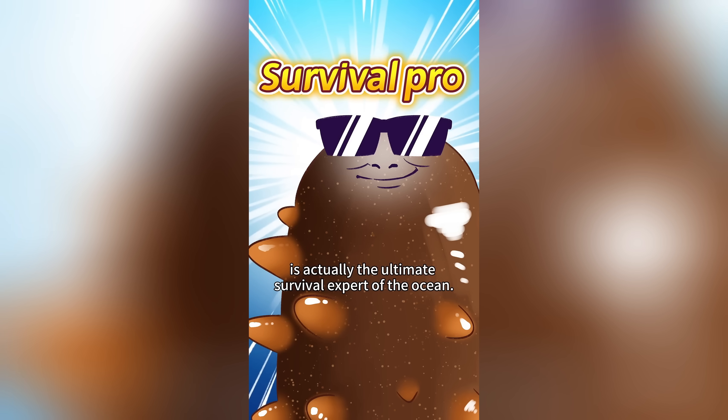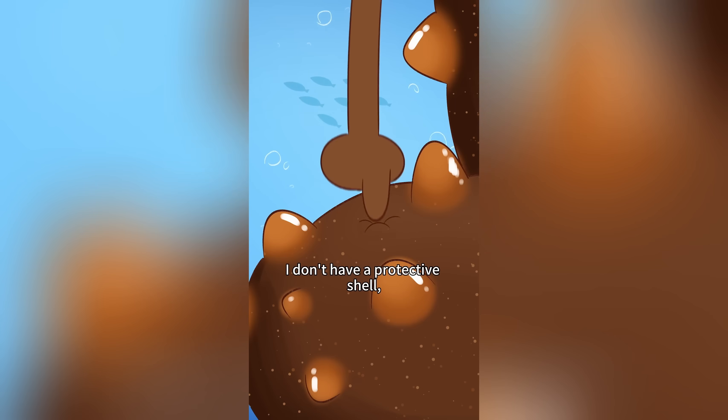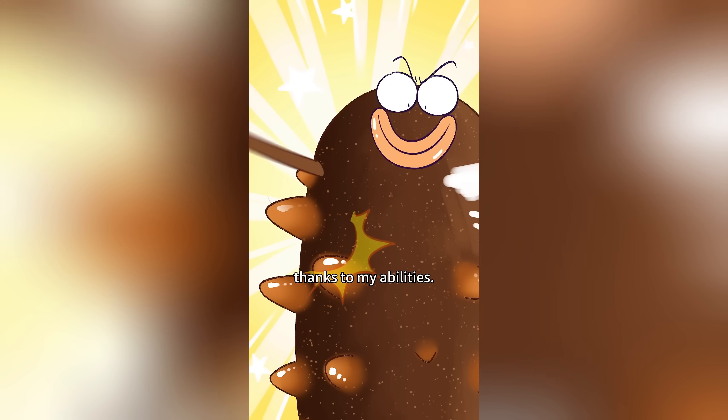Did you know the sea cucumber you eat is actually the ultimate survival expert of the ocean? I don't have a protective shell, but I've lived for 600 million years thanks to my abilities.